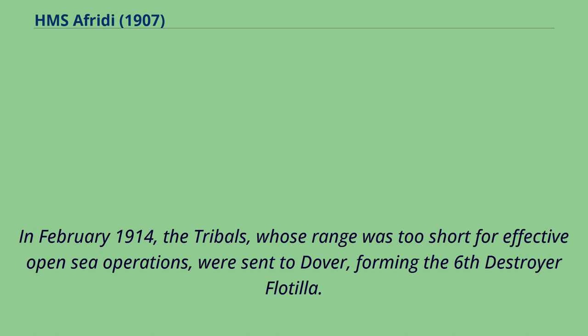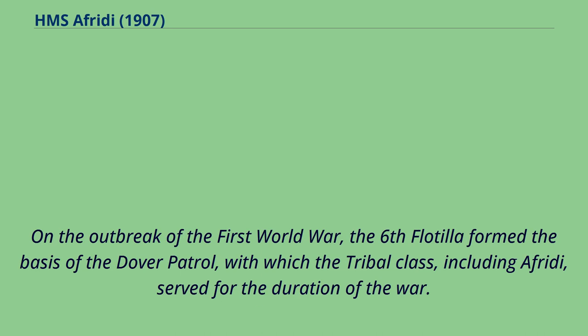In February 1914, the tribals, whose range was too short for effective open-sea operations, were sent to Dover, forming the Sixth Destroyer Flotilla. On the outbreak of the First World War, the Sixth Flotilla formed the basis of the Dover Patrol, with which the tribal class, including Offredee, served for the duration of the war.